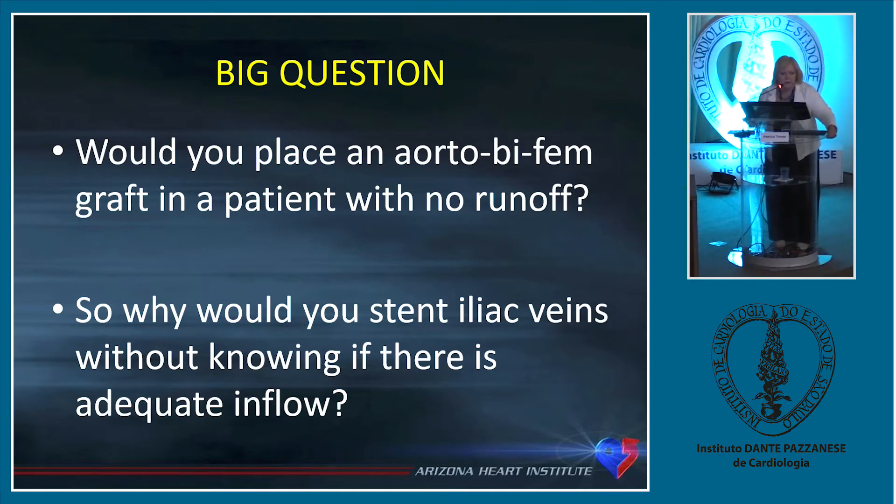We are constantly fighting insurance companies to treat the same patient year after year. The big question is this: if any of you have done arterial work before you start doing vein work, would you do an aorto-femoral bypass graft in a patient who had no runoff? You have to assess runoff before you stent someone. The same thing applies in veins — why would you stent the iliac veins if you don't know that flow in the leg is coming into that stent system?